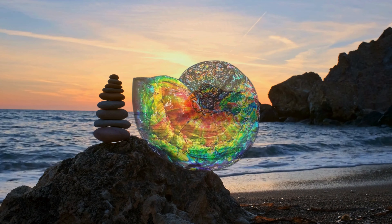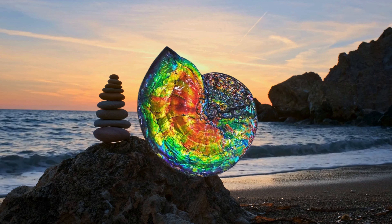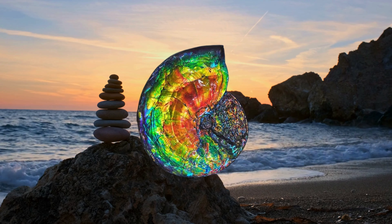Each color is associated with specific benefits, such as wealth, wisdom, health, growth, or energy. Feng shui practitioners refer to it as the seven color prosperity stone.